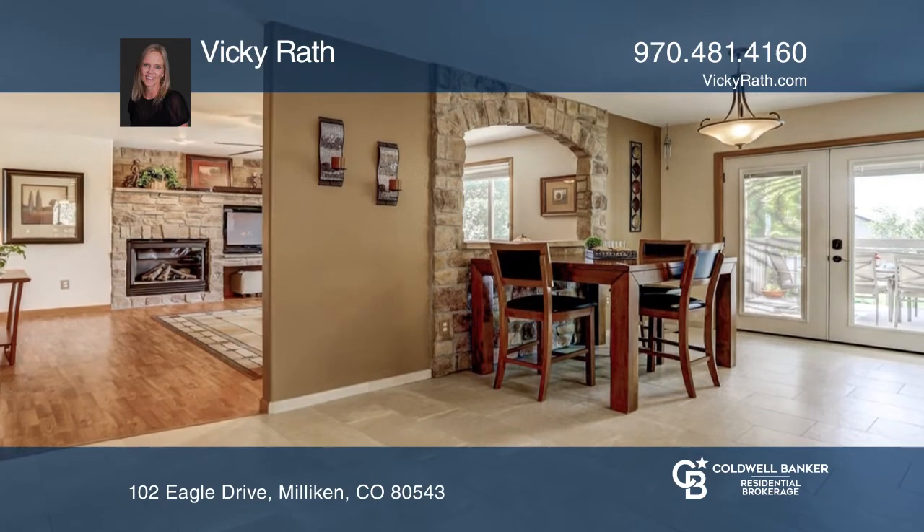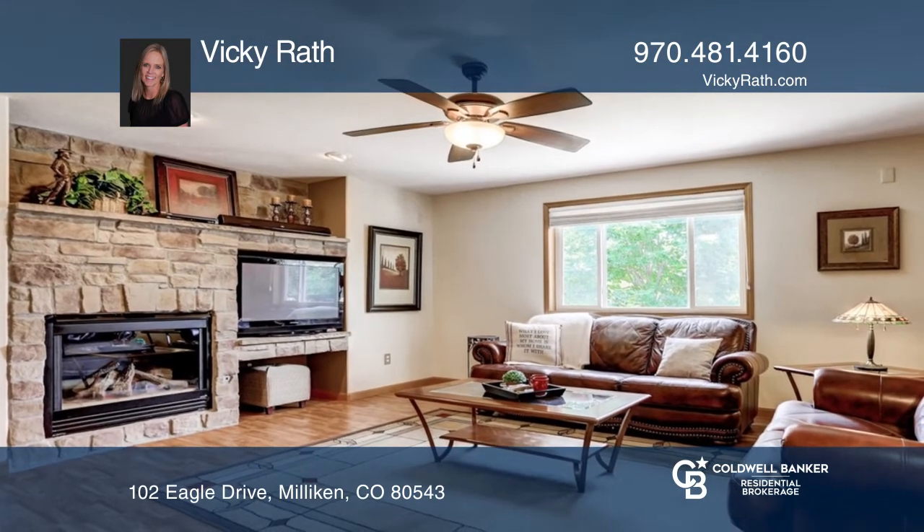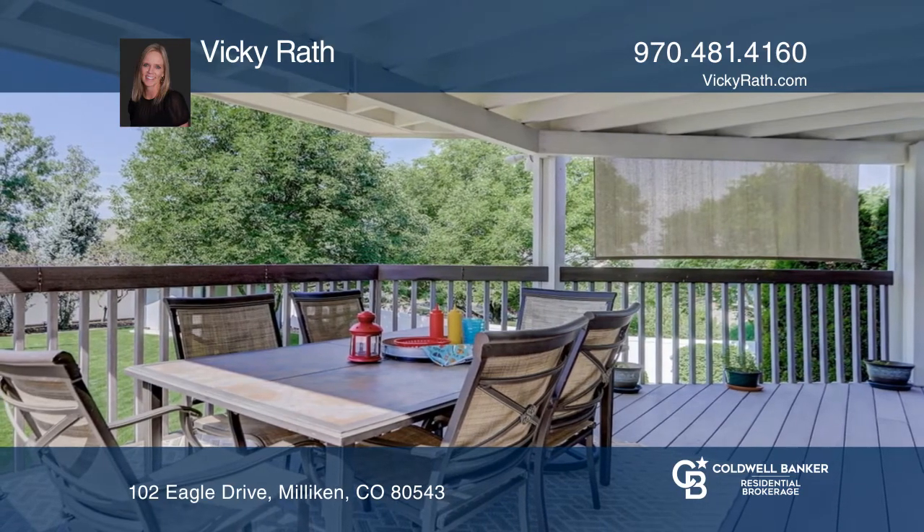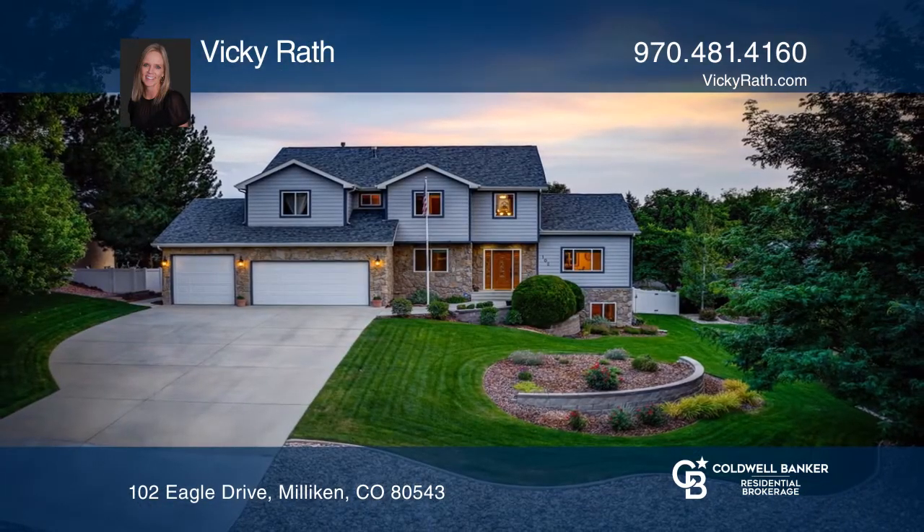Relax in a peaceful and private backyard boasting vinyl fencing, a storage shed, pergola, and low-voltage landscape lighting for the evening ambiance. See it in person by calling Vicki Rath.